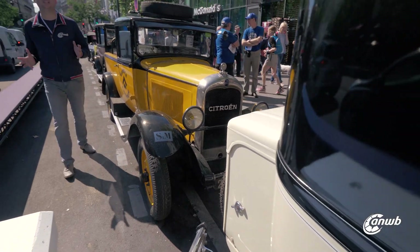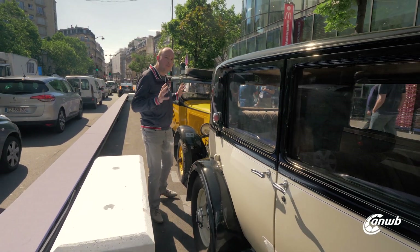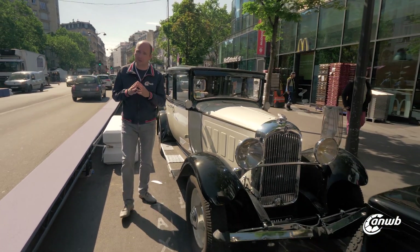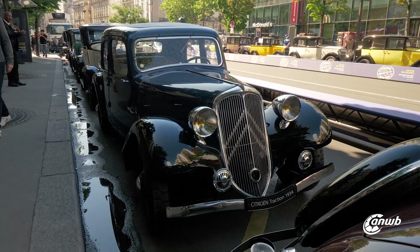The Citroën logo is perhaps one of the most recognizable design elements in the industry. The double chevron is a V-form that the factory's gear production used. But at the time of the Traction Avant, they thought it would make a really nice logo.